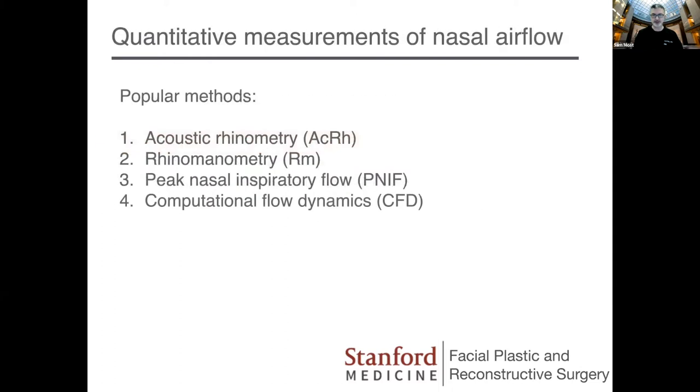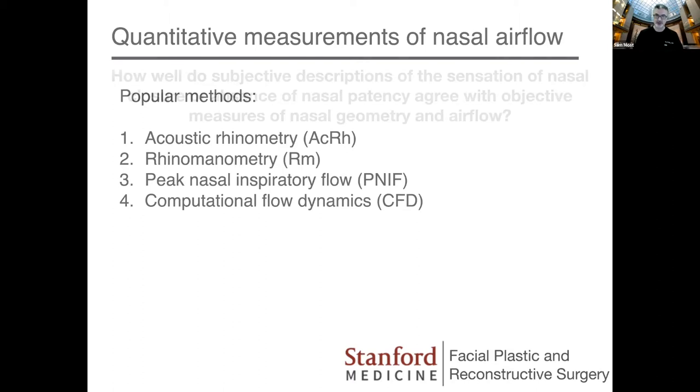Quantitative measures for nasal airflow include acoustic rhinometry, rhinomanometry, peak nasal inspiratory flow — which is probably the best — and computational flow dynamics, which is the new kid on the block. CFD is not something you can do in the clinic; it requires a CT scan and takes days to calculate. The problems with these measures are that they look at the static nasal airway — they don't really record lateral wall insufficiency and collapse and dynamic changes very well, and they don't always correlate with findings.